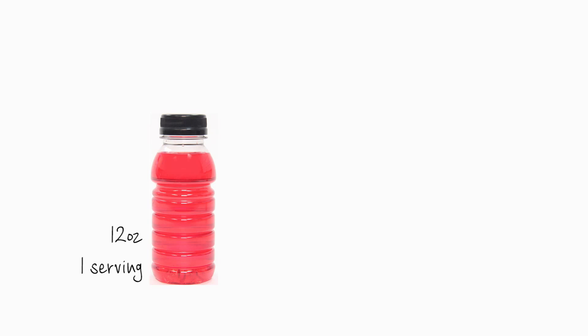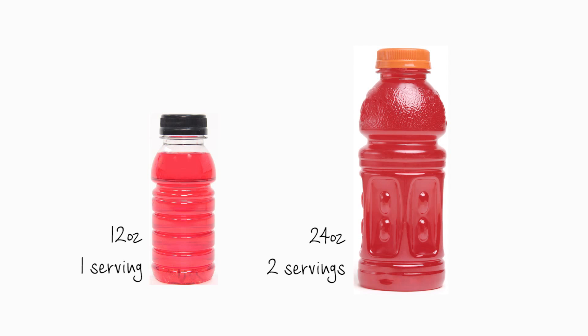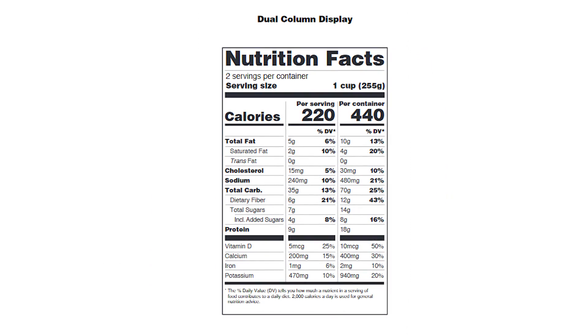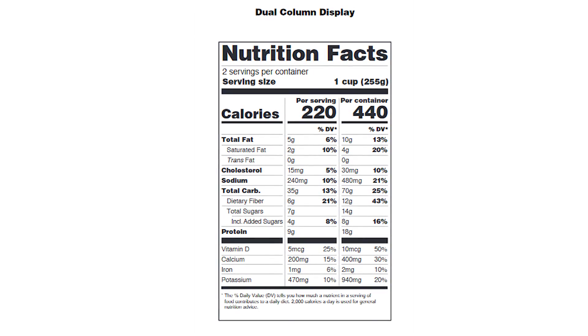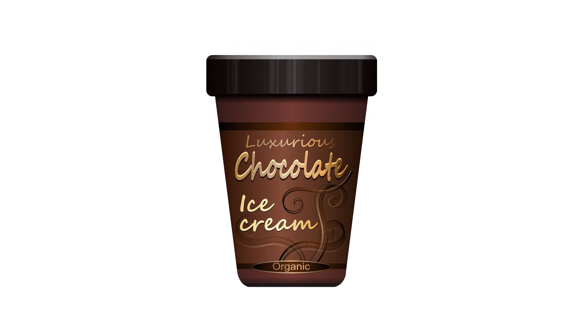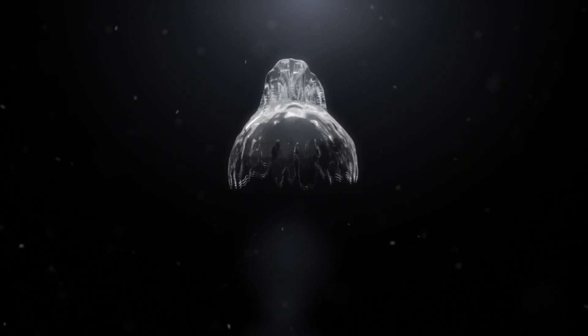For certain products that are larger than a single serving but that can be consumed in one sitting, manufacturers will provide dual column labels to indicate the amount of calories and nutrients on a per serving and per package basis. Examples would be a 24 ounce bottle of soda or a pint of ice cream.